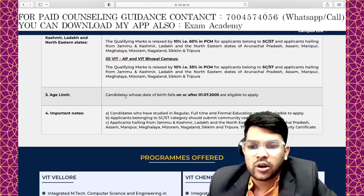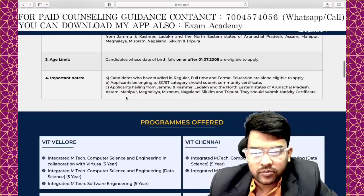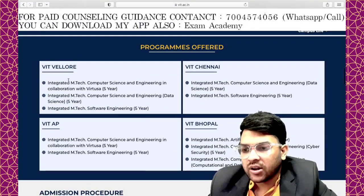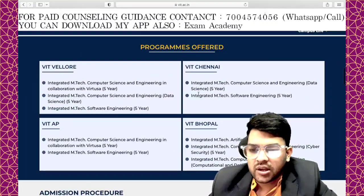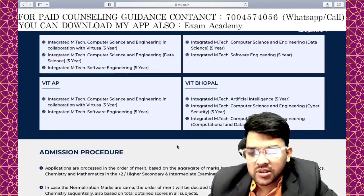Candidates whose date of birth falls on or after 1st July 2005 are eligible to apply. Regarding programs offered: VIT Vellore has three branches, VIT Chennai has two branches, VIT AP has two branches, and VIT Bhopal has three branches.